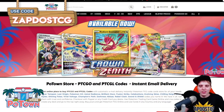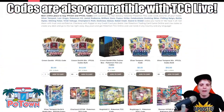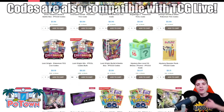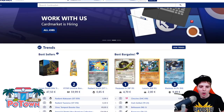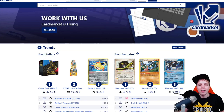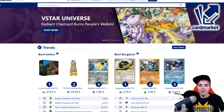This video is sponsored by PotownStore.com, the best place to get yourself some TCGO code cards. Looking for that last card to complete your online deck or just to get the latest booster packs like Crown Zenith, they literally have everything. Use coupon code ZAPDOESTCG for 5% off your order. This video is also sponsored by Cartmarket.com, a European platform where you can buy and sell cards across Europe. Use the referral name ZAPDOESTCG to help support the channel.